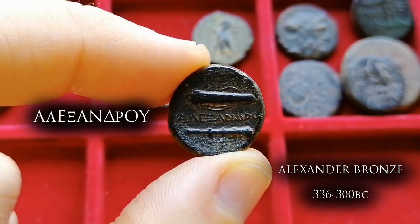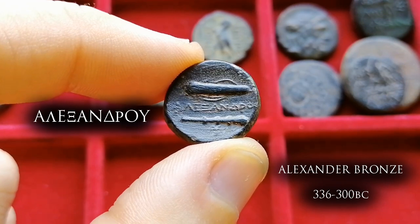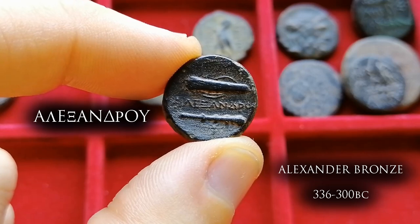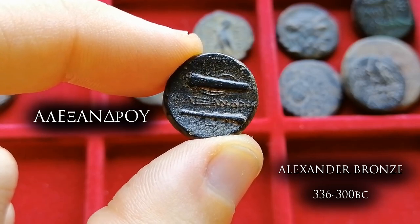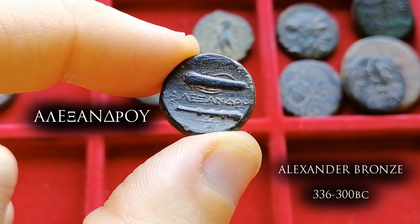On the reverse, keeping with the theme of Heracles, we have the weapons used by Hercules — the bow with its quiver where he kept his arrows, and the club he used to stun the Nemean lion. Between both weapons we have the name of Alexander in Greek: Alexandro.